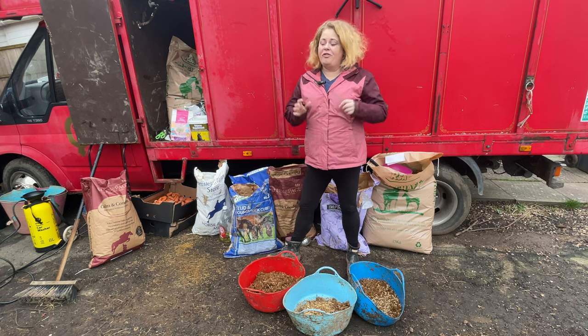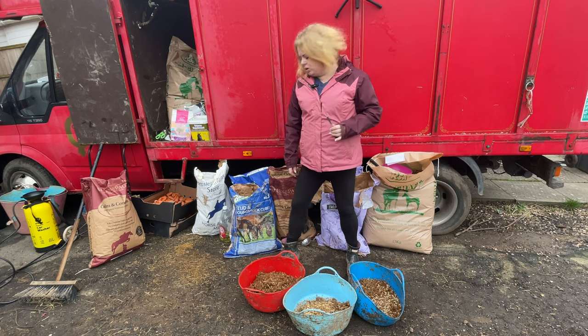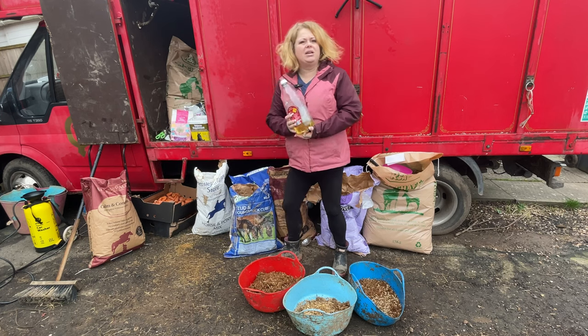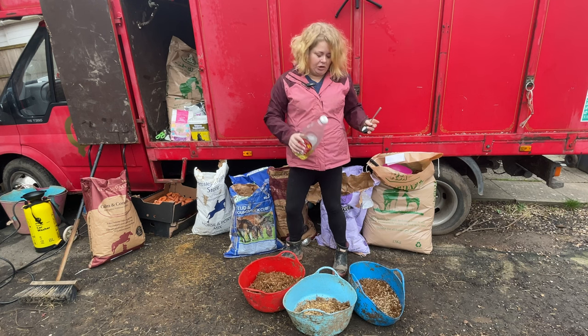Now that I've put all the feeds into the buckets it's time to add the oil. I do like to add a good oil to all of their feeds - it's quite high calorie so you're getting the calories in there without taking too much space up in the stomach. I give them a good glug.